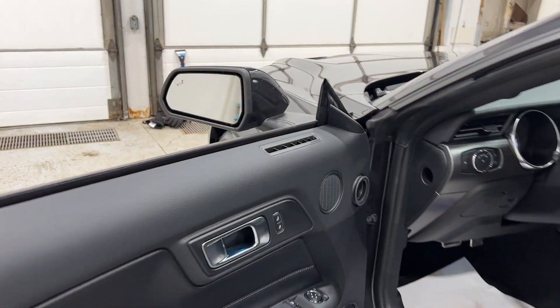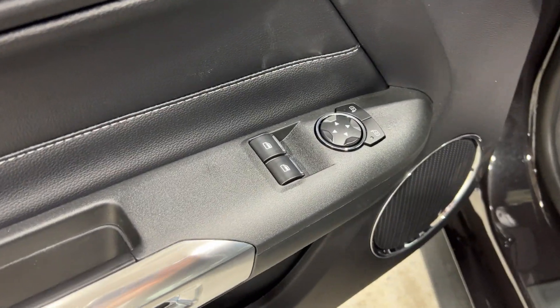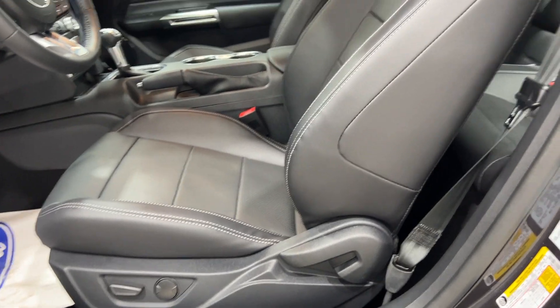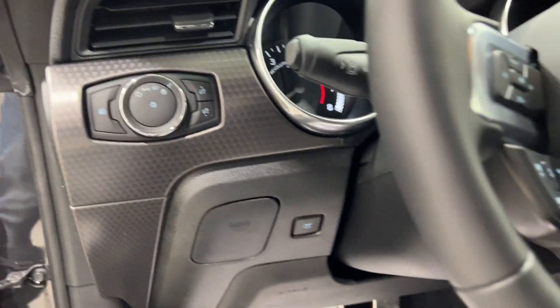Getting in through the doors, you have ambient lighting in the lock as well as the footwells. You have your power window controls, power mirror controls, and a nice big Mustang logo. To the left of the steering wheel, you have your lighting controls and your trunk release.